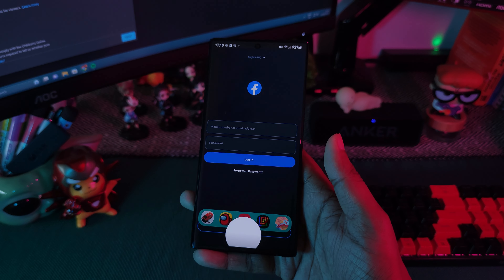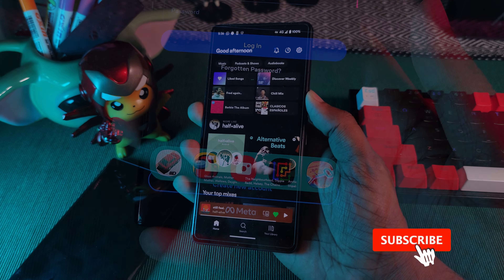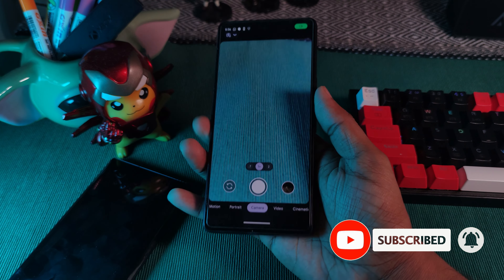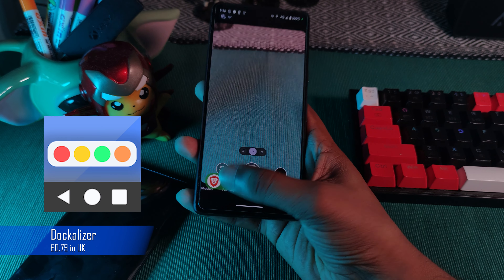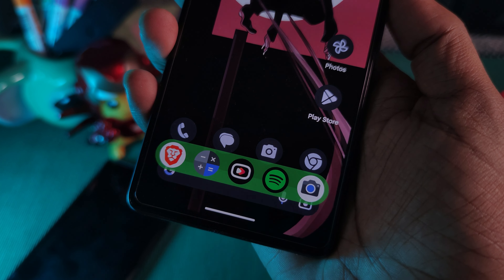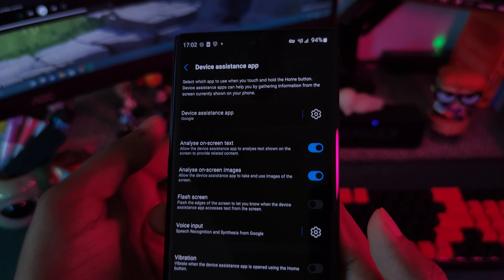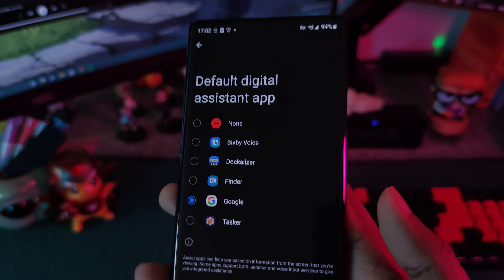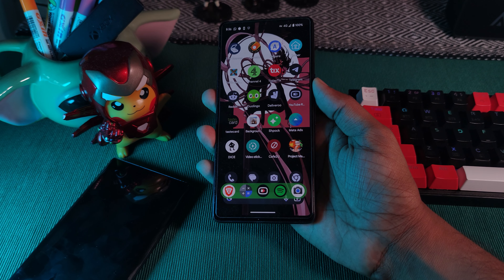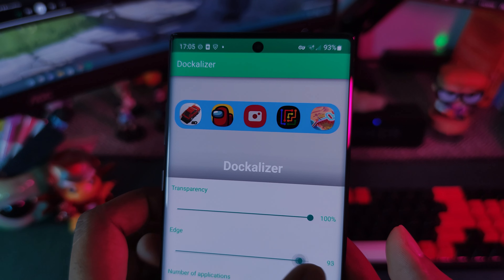Let's start the list off with an app that's a true game changer, giving us quick access to our favorite apps in literally an instant — no more fumbling around with our ever-growing list of apps. Say hello to Dockalizer, an app that gives us quick access to this amazing floating dock. Regardless of where you are, you can instantly jump into your most used apps. You simply program it to your power button as a replacement to your virtual assistant, and anytime you tap the button the dock instantly pops up. It's fully customizable — perfect for those who have no use for a virtual assistant.